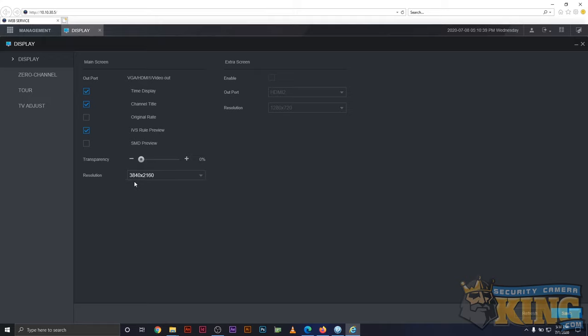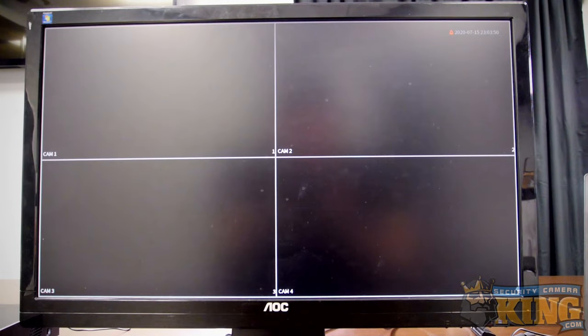The recorder is set to output 4K, and I know for a fact that this monitor is only 1080p. Let's go ahead and switch that back and see what happens. It's going to reboot, and hopefully when it comes back on it'll just pop right back on the screen. Awesome — it was just a resolution issue. The recorder was set to 4K and my monitor only supports 1080p. Now that I have that fixed, I can finally check last night's footage.